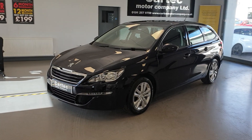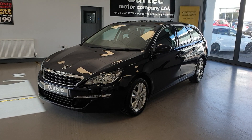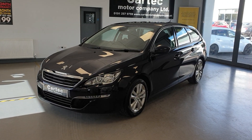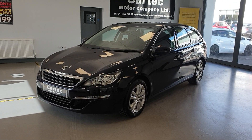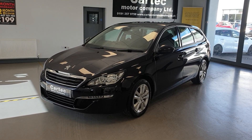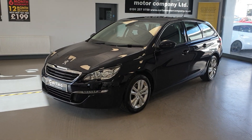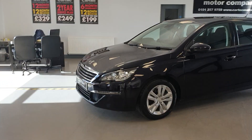Hello there, welcome back to CarTech. Here we have brand new in stock a Peugeot 308 SW. It is the 1.6 HDI diesel active model. It is 2015, 65 reg. Only done 76,000 miles. Very nice condition throughout. It's got a great spec on it as well.